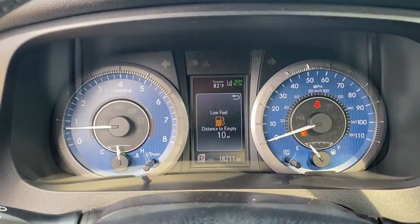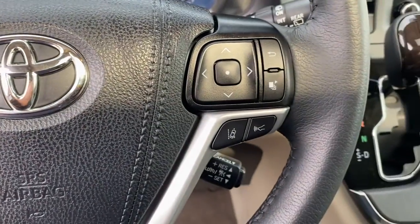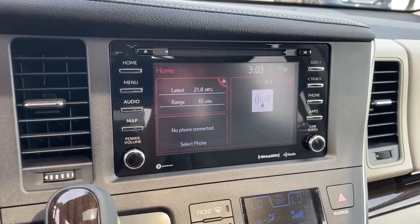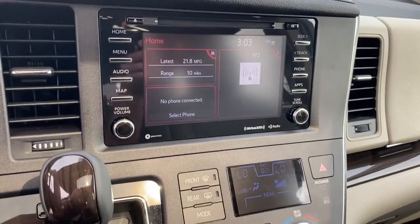The following are some of this vehicle's highlighted options: sun/moonroof, keyless entry, backup camera, keyless start, satellite radio, power passenger seat, power liftgate, heated mirrors, adaptive cruise control, and woodgrain interior trim.